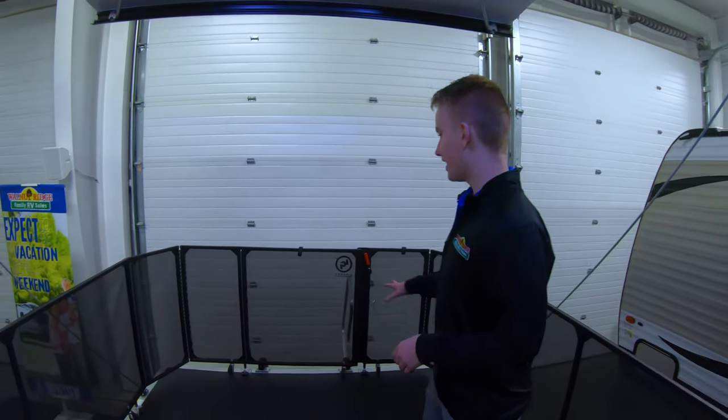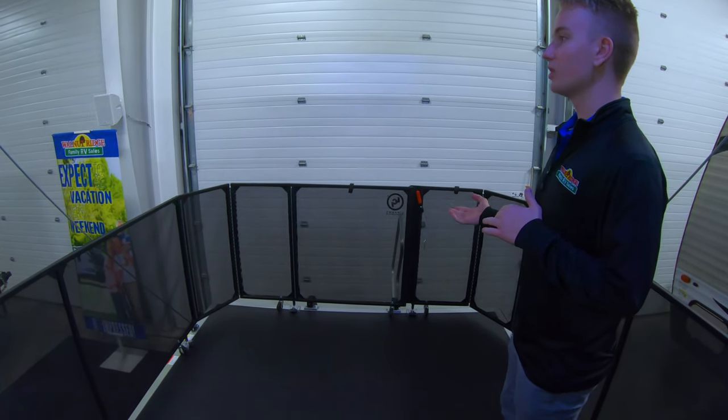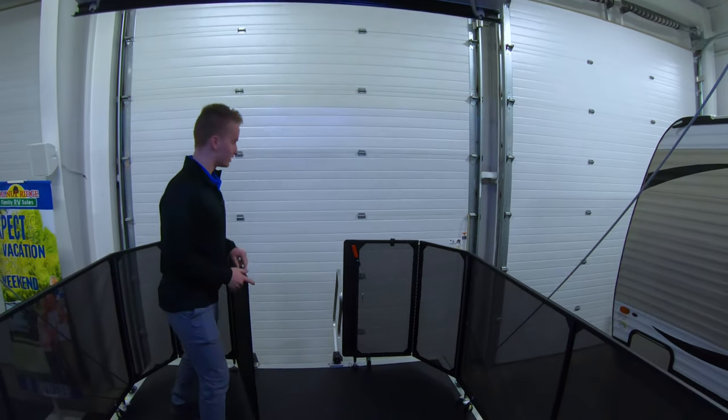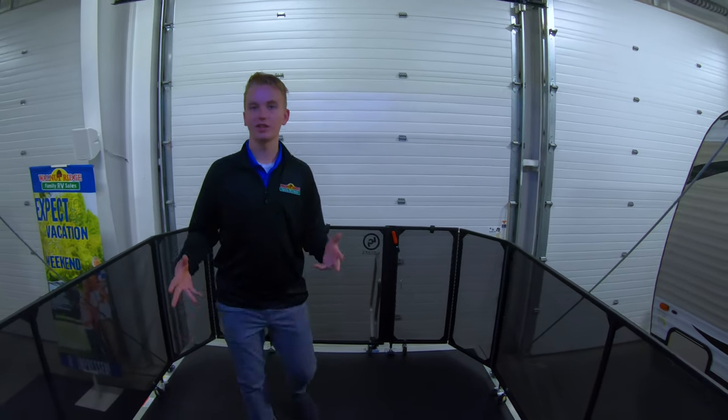I wanted to point out a couple features here on this deck. This is the part that does fold down here in the back of this Carbon. There's a nice little awning above here as well in this area where you can walk down, so that's kind of nice if you're outside by a campfire and you want to come up on the deck, you can do so.